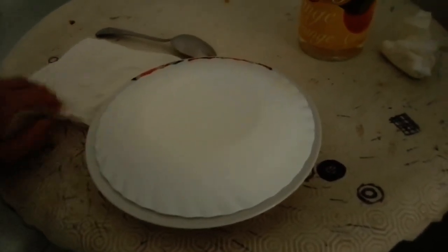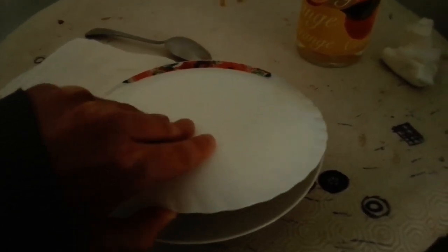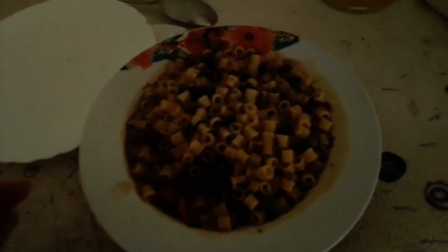Today's UFO plate is... pasta with vegetable soup, or vegetable soup type 1.